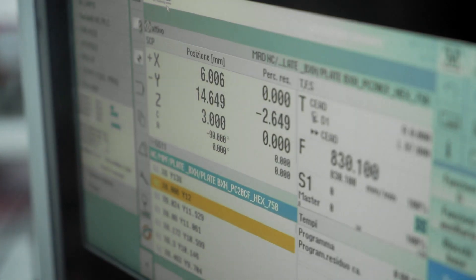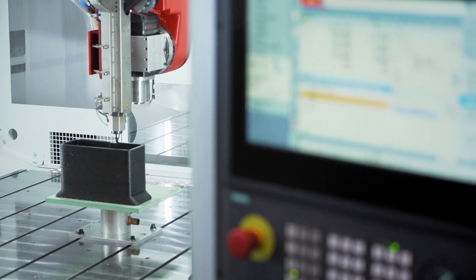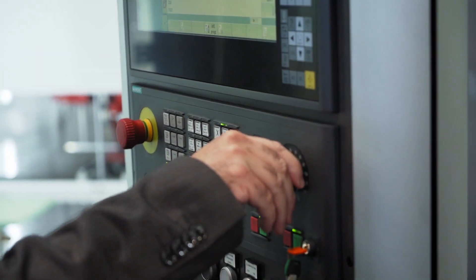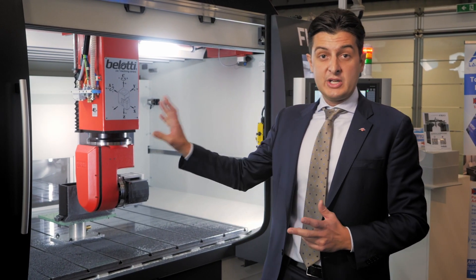Another important aspect is the software and control system governing the extruder itself. This highlights one of the key benefits of where Belotti and SEED found common ground, as we use the same methodology for our control mechanisms, which we could ultimately integrate completely into one system. The Siemens interface is equipped with a dedicated area where the operator can monitor the motor torque, material flow, and all temperatures across the extruding head and other machine components.